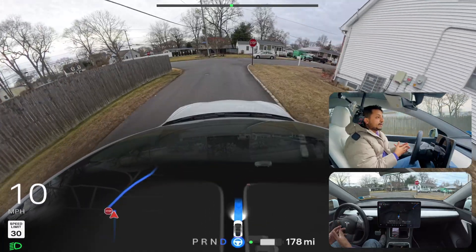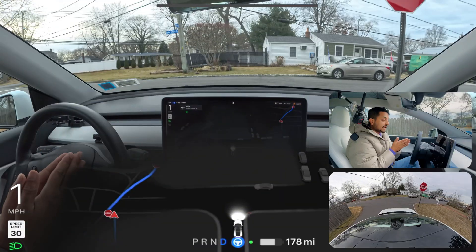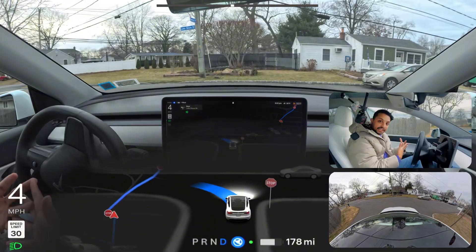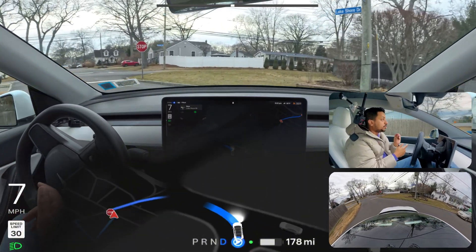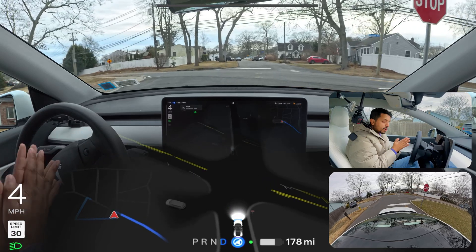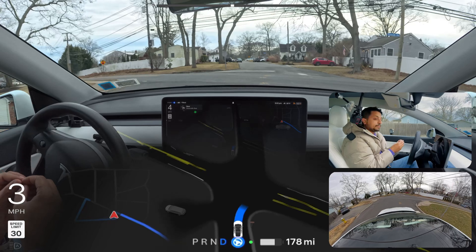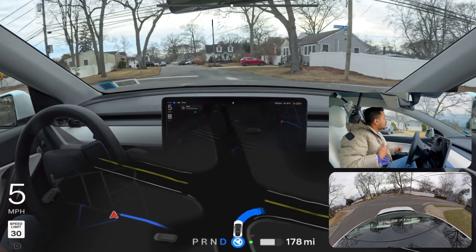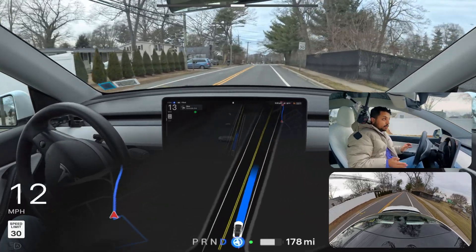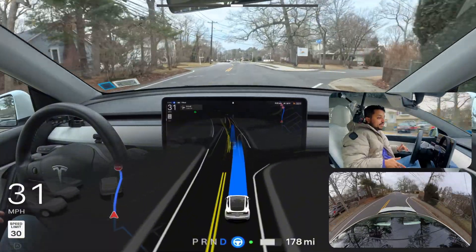In my previous video with the same software version, the car had hesitation compared to FSD 12.6.1 and 12.6.2. But after recalibrating the cameras, I feel like the car is more confident now and performing way better. Now we're going to test a GPS issue — in my last video the car was incorrectly turning on the right indicator where it didn't need to go right.